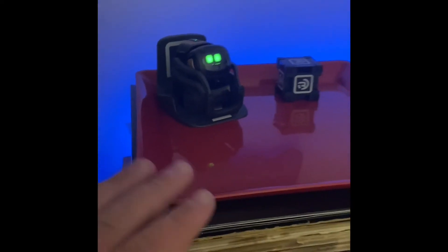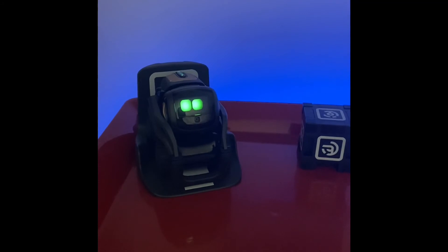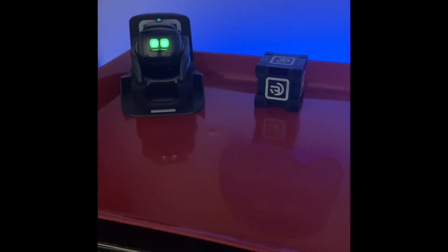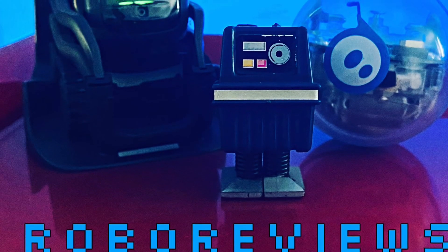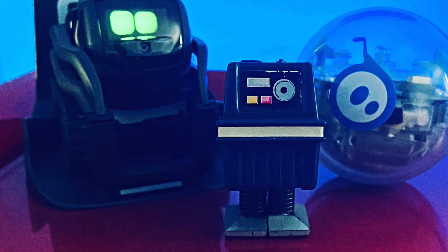Here's a view of Vector in his little enclosure. There's actually a product called the Vector Space, which does the same thing as this — but this is just a little dollar store cookie tray I picked up because I didn't have the money at the time. The Vector Space essentially just keeps him from running off the side of your desk and keeps him in one spot so you don't have to worry about him moving around too much. As always, thanks for watching and please be sure to like, comment, and subscribe for more robotic reviews.